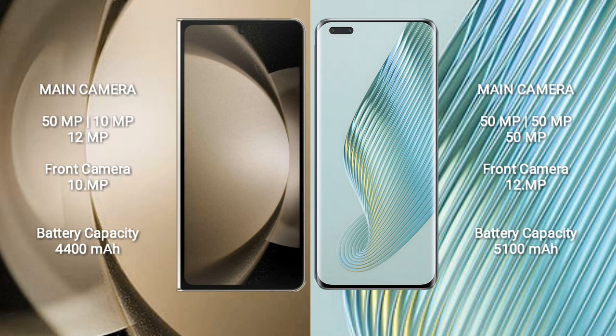Honor Magic 5 Pro features a rear triple camera setup: 50MP plus 50MP plus 50MP, and a 12MP front camera.